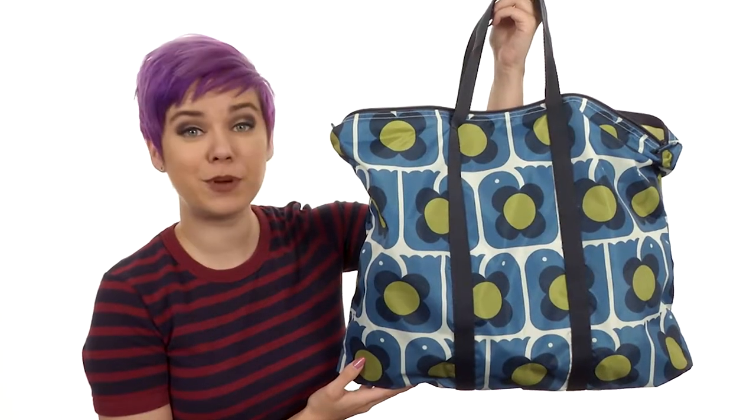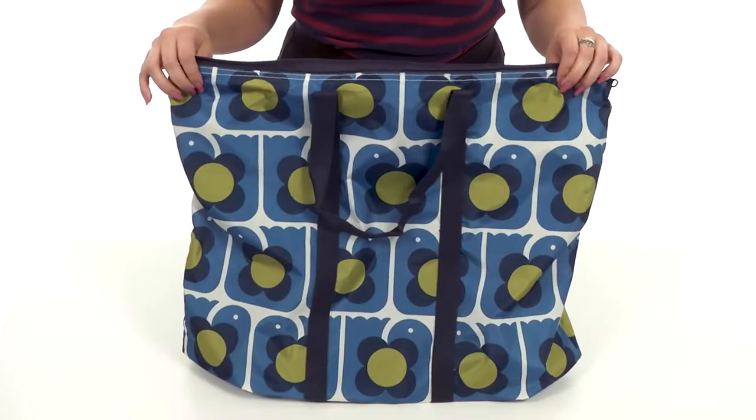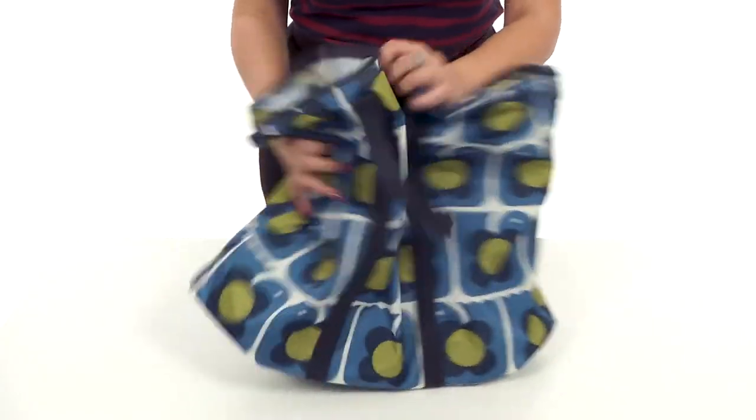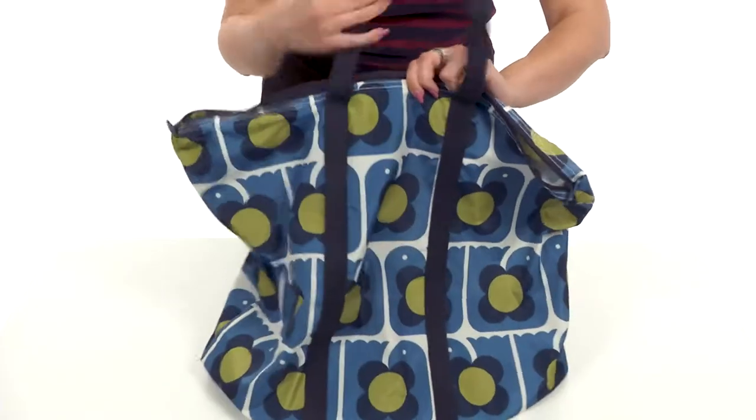Hey guys, my name's Autumn and this is the Lovebirds Print Fold Away Travel Bag from Orla Kiley. This fold away travel bag is made of polyester — it's really nice and flexible and can be packed easily. It's got a great print throughout.